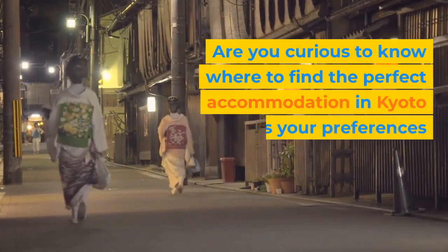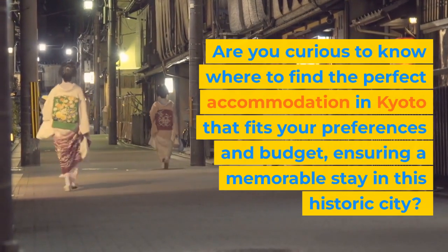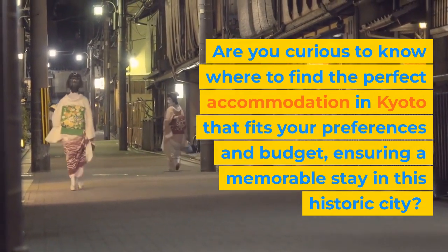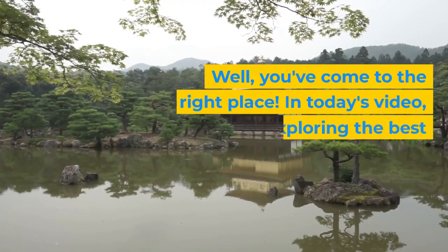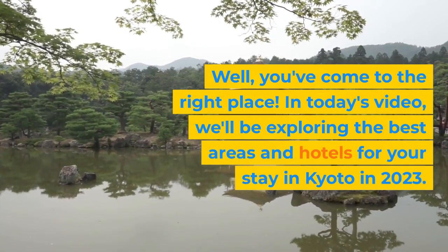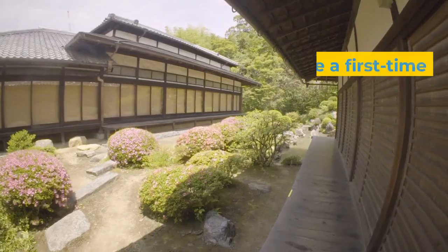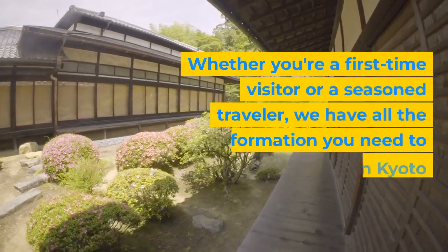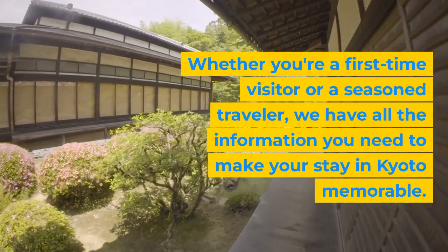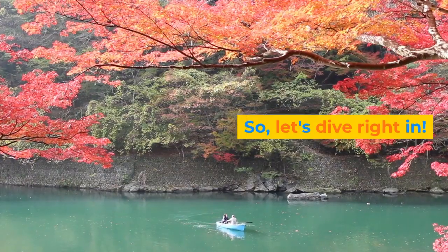Are you curious to know where to find the perfect accommodation in Kyoto that fits your preferences and budget, ensuring a memorable stay in this historic city? Well, you've come to the right place. In today's video, we'll be exploring the best areas and hotels for your stay in Kyoto in 2023. So, let's dive right in.